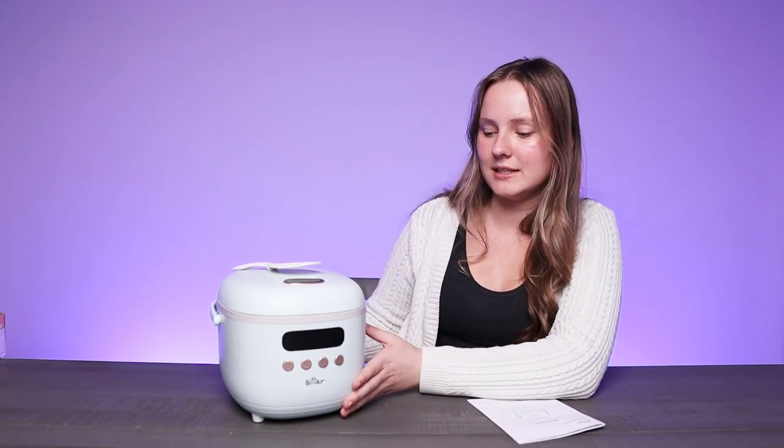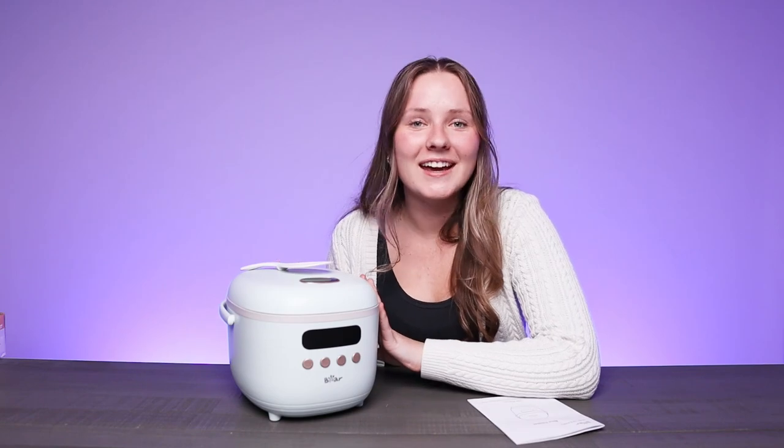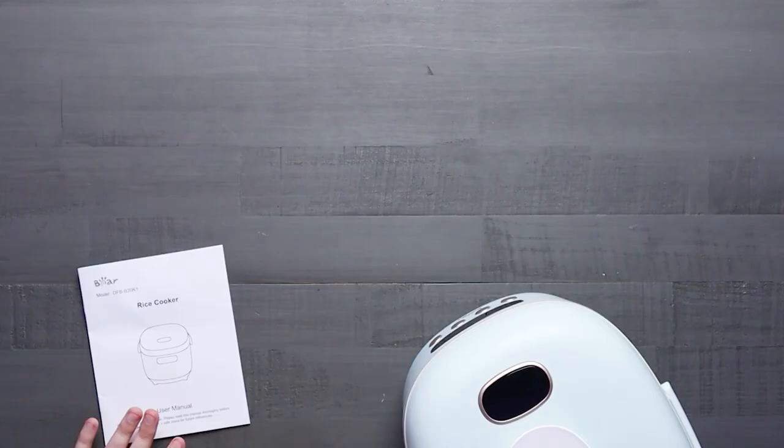This rice cooker is super cute, has a very sleek and modern design with easy-to-read measurements on the side — very easy to use and straightforward, while also being a great addition to your kitchen counter.